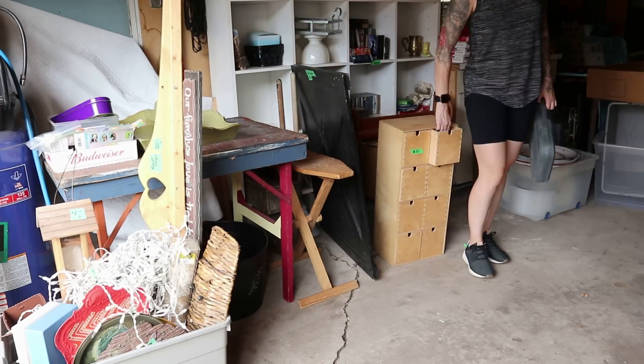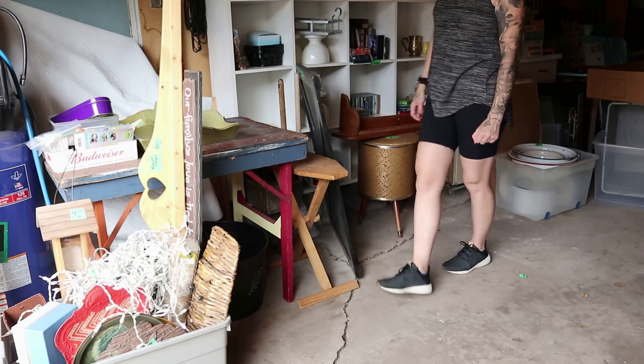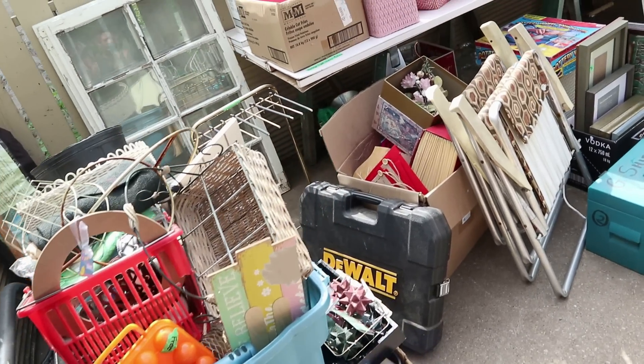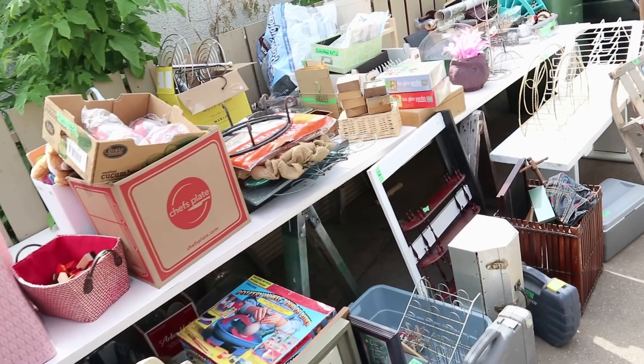As you guys would have known, we have been doing a couple of garage sales at this house. She has been decluttering like crazy and just had so much stuff. So we figured instead of just donating all of it, we tried to make a few bucks. It's garage sale season.